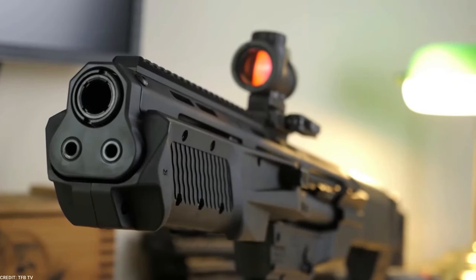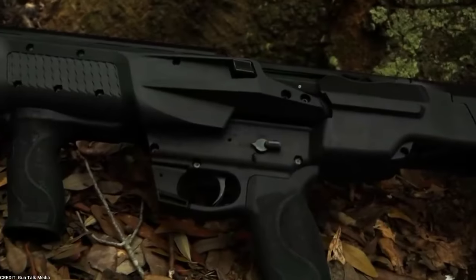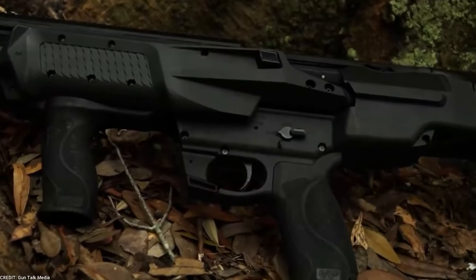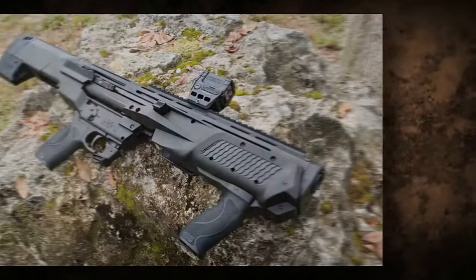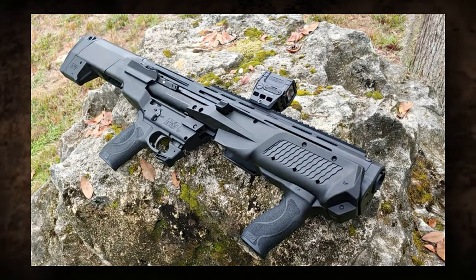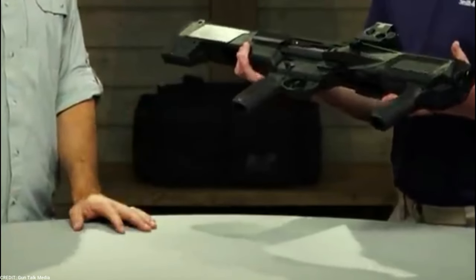The M&P12 leaves little chance when it comes to dependability and user-friendliness. It is fully ambidextrous, furnished with controls akin to those on an AR-15, and has a loaded chamber indicator. It is a shotgun that delivers a punch in a compact, functional form. The cost of the Smith & Wesson M&P12 shotgun is $1,079.